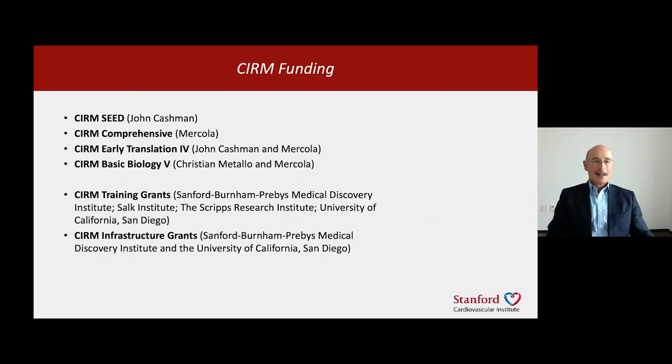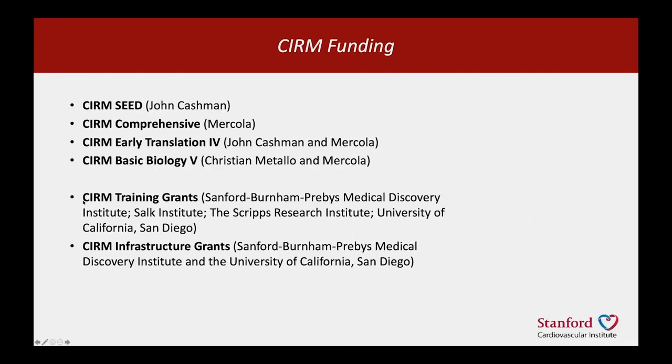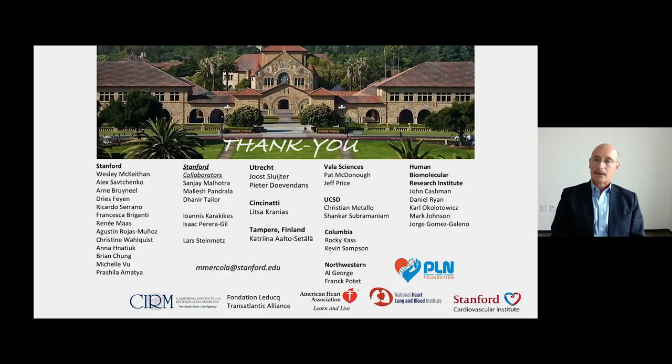This work has been supported by CIRM funding specifically for these projects throughout a 10-year history, as well as by CIRM training grants to the Sanford Burnham, the Scripps Institute, the Salk Institute, and the University of California at San Diego. It has also been aided by CIRM infrastructure grants to those three institutions in San Diego.